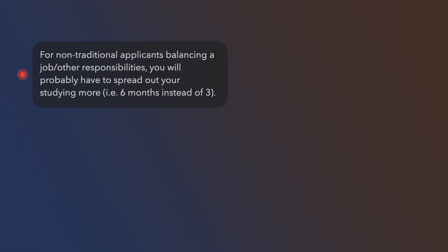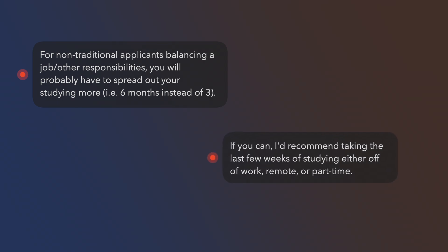For non-traditional applicants who have to balance a job and other responsibilities, you might have to spread out your studying a little bit more than a traditional applicant. If you can, I would try to get the last few weeks of studying right before your test date either off, working remotely, or part-time. I know this is hard, but towards the end of your studying you definitely have to ramp up a little bit.